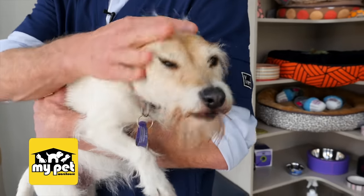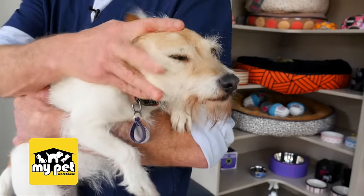Puppies are a different matter. They're always having worm problems and they need to be wormed every two weeks until about 12 to 16 weeks of age. Then you can put them on monthly medication like Advocate or some of the other ones like Sentinel. They will routinely do worms.